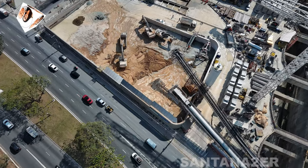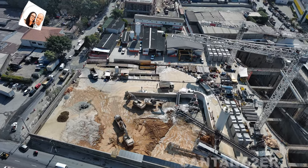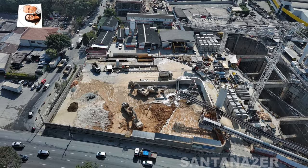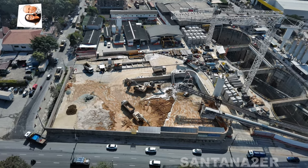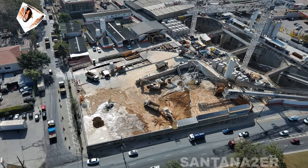Estrutura e funcionalidade: O prédio operacional está projetado para abrigar equipamentos essenciais, como sistemas de controle e comunicação, além de áreas para a equipe de operação e manutenção. Ele desempenhará um papel importante na coordenação das operações e na garantia da segurança e eficiência da linha.